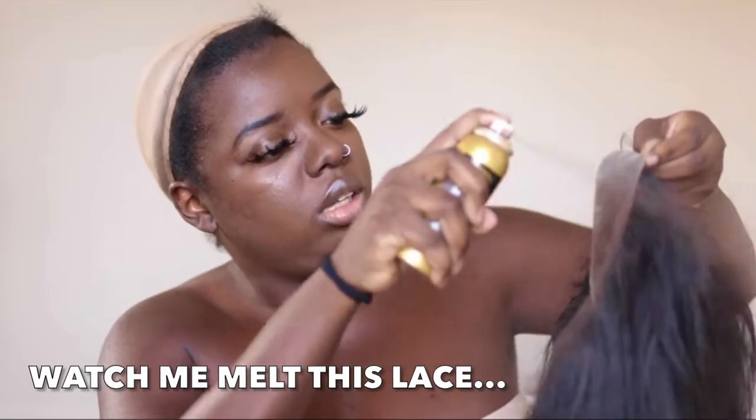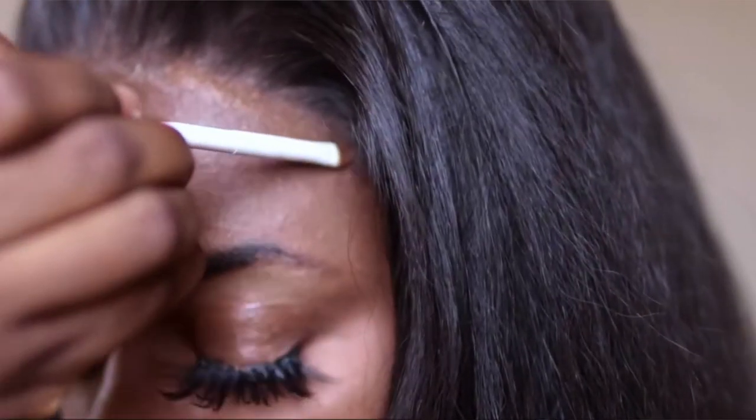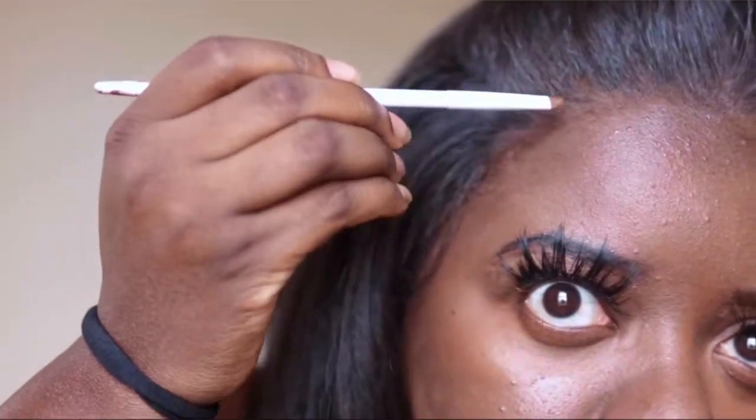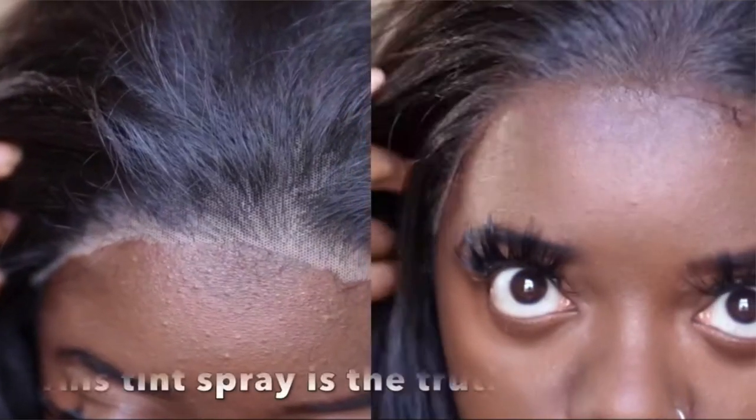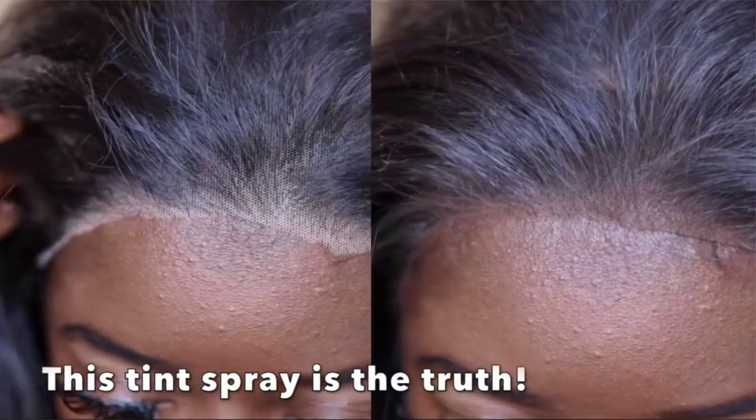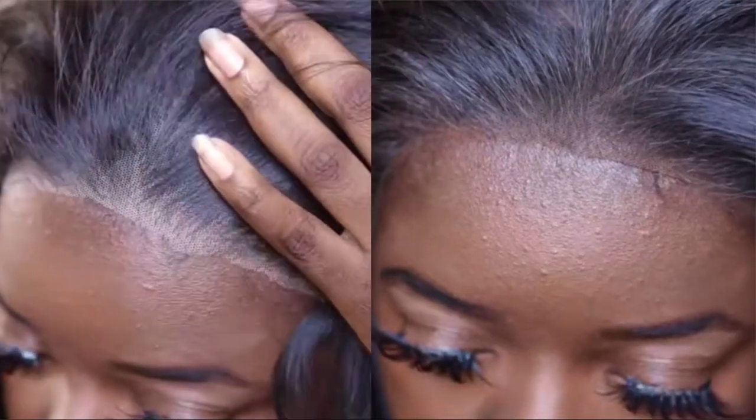Wig hack number six: I use tint spray, mostly for my frontal wigs, because when these wigs come out the pack they are not my complexion — they're not a lot of people's complexion. I like to use my Ebony York tint spray in the color darkest brown; that shade works really well for me. Normally I follow up with my CoverGirl foundation in color D90 to touch up the edges, and normally it's a flawless install. For my beginners out there who are just now dealing with frontals, make sure you include this step when you are melting your lace.